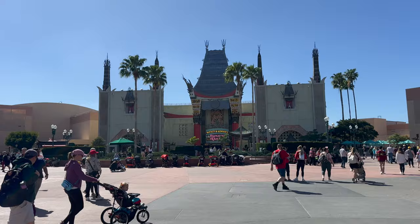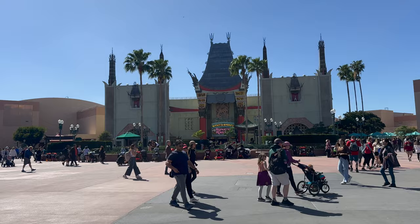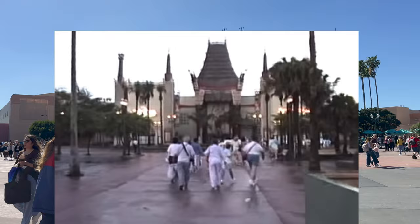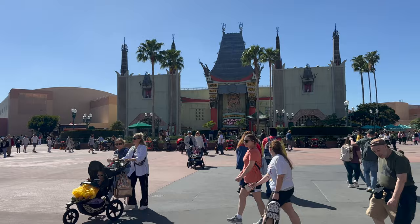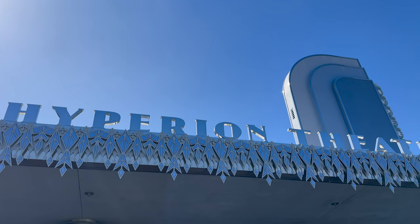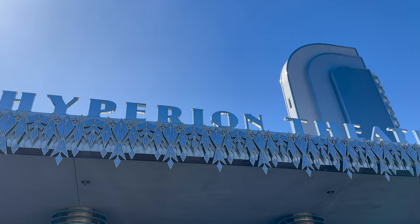Straight ahead you can see how much has changed to the former home of the Great Movie Ride — the Chinese Theater, now Mickey and Minnie's Runaway Railway. A few trees out here, and the spires are still here. It's changed quite a bit though. The family did visit the Great Movie Ride in 1989 because other than that there really wasn't a whole lot besides the backlot. They also went to Superstar Television right here at the Hyperion Theater. I miss that show a whole lot.